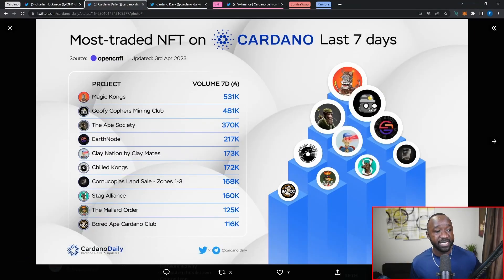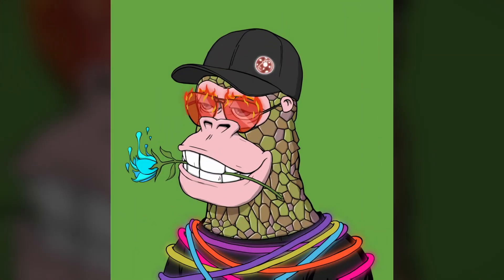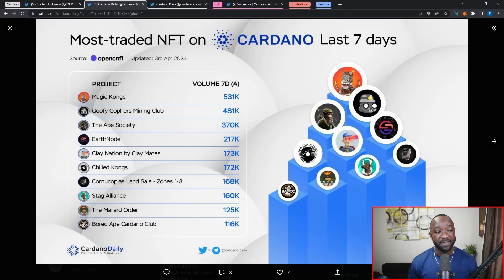Moving into the next topic, I want to break down the top traded NFTs over the course of the last seven days. Coming in at number one we have the Magic Kongs NFT collection, which just minted this past Friday — no more than three days old — raking in over 531,000 ADA in trading volume. Right behind them we have another project making a lot of noise, which is going to be the Goofy Gophers Mining Club. Coming in at number three we've got a blue chip in the ecosystem, the Ape Society, who just recently had their Katas or Citizens of the Ape Society NFT sale, which also went very well.